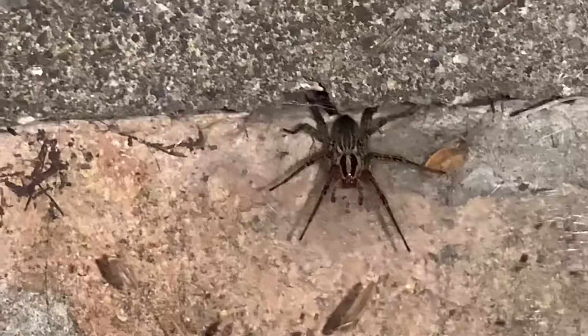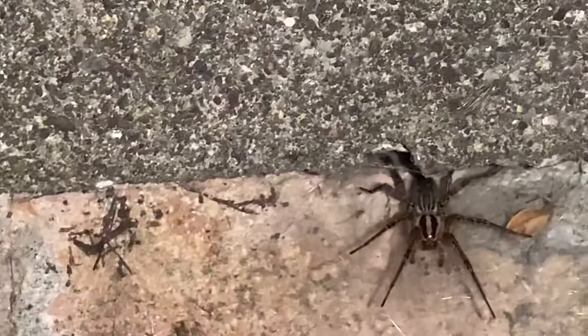It has fangs — the fangs are really sharp for poking venom into people or its prey. Spiders wrap around their prey and save it for later, and when they're hungry they go devour the prey they saved. That's all I know about the giant wolf spider today. See you later, bye!